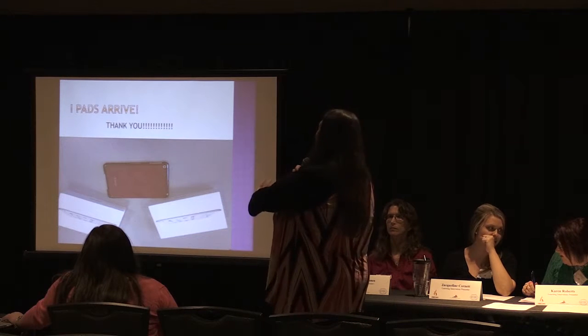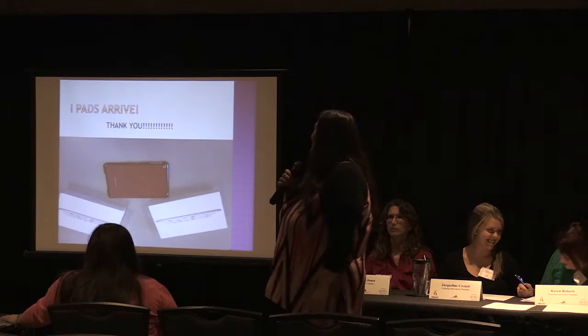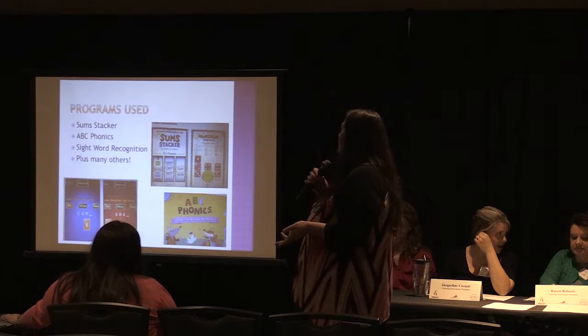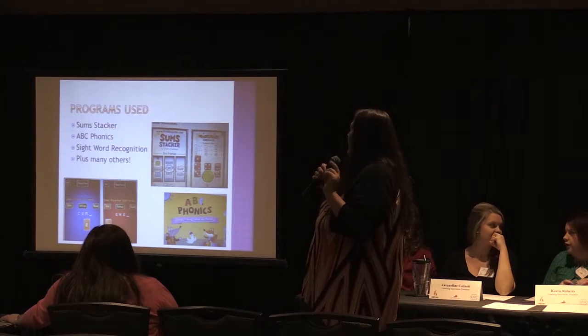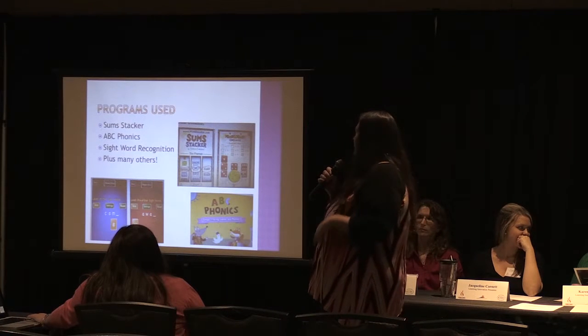And then this is when they came — I took a picture of them just so you guys could see. Some of the programs we used: we used Sumstacker, ABC Phonics, Sight Word Recognition, and several more. One that we used daily was Zearn, and the kids loved that because it was fun for them and it also kind of gives them examples of what they see on their testing.